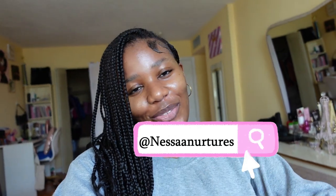Hey y'all and welcome to another video! If you're new here, my name is Nessa — welcome to the channel.